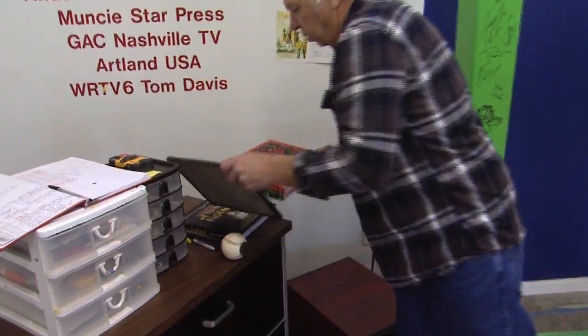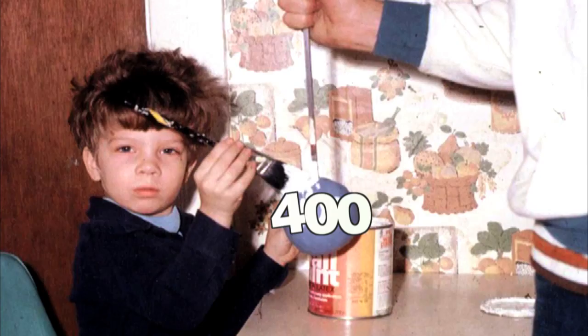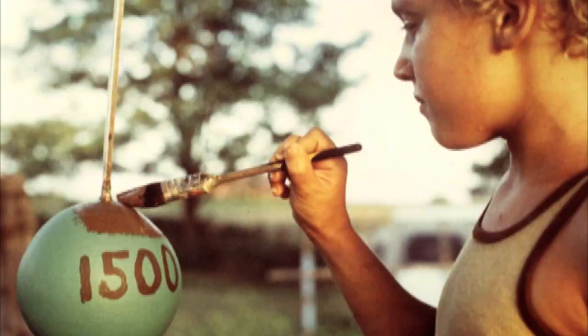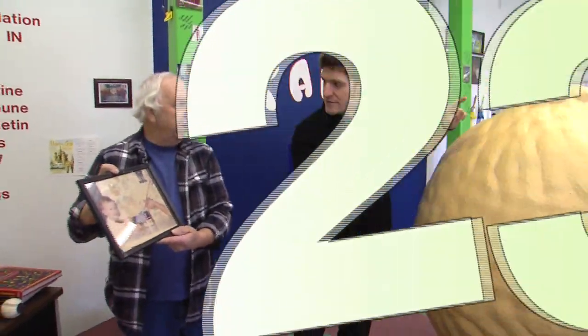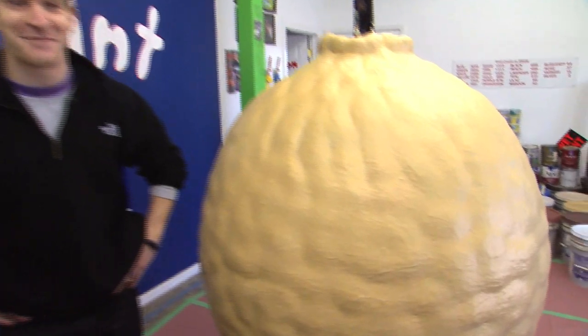35 years. This is number one layer from 35 years ago. And then today we will add the 23,075th layer. A lot of paint, guys.